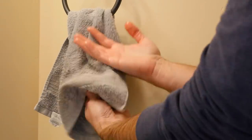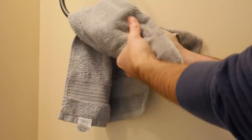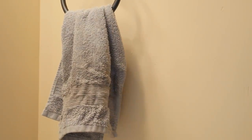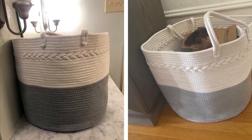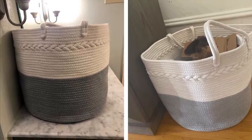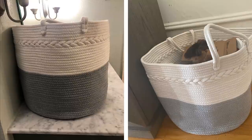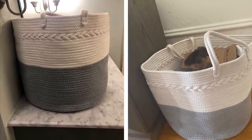13. Towel baskets. If your bathroom doesn't have the usual sink cabinets or any shelving units, getting a jute basket might just solve most of your storage problems. You can use these to hold your laundry and towels easily and still make it look nice. If you want to store other things like blow dryers, you can even get one with a lid and it'll hide all the clutter away while providing ample storage.